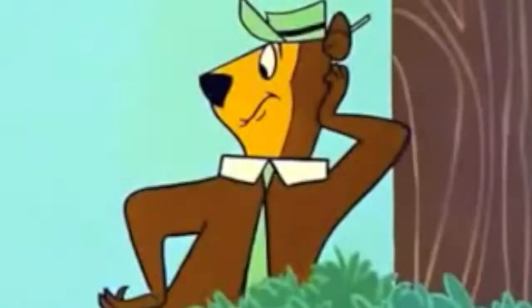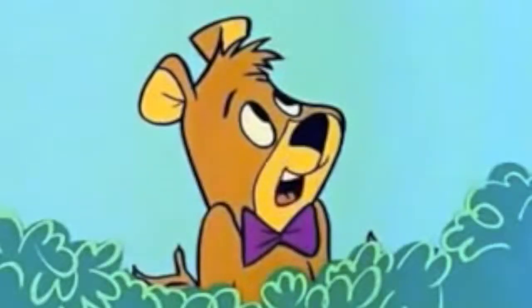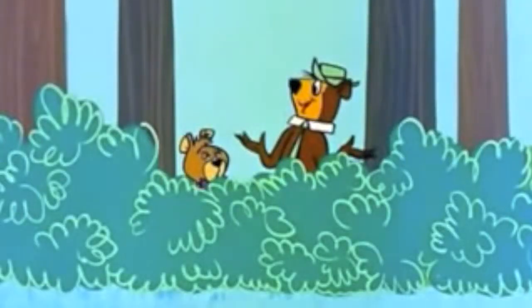What you gonna do about it, Yogi? I am gonna get out of this park! But how you gonna get past the ranger, Yogi? I will use tragedy, Boo Boo!